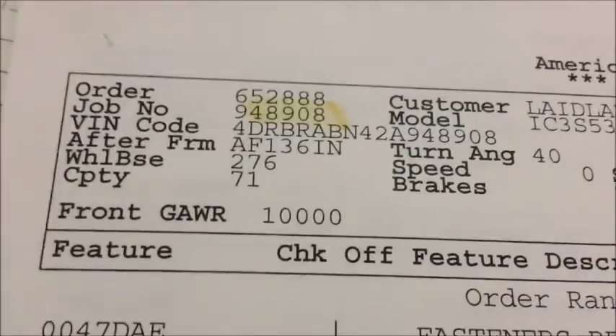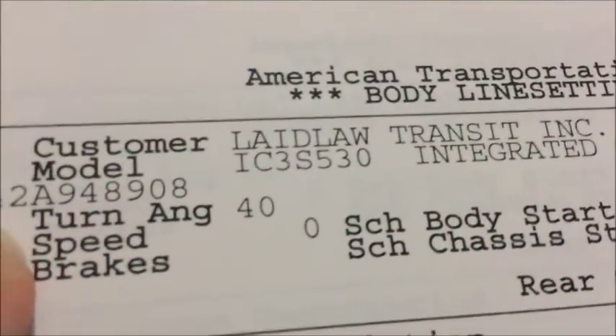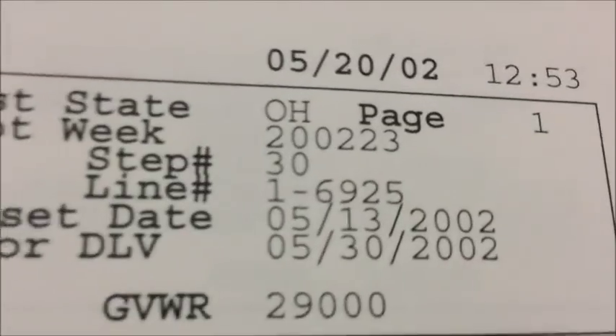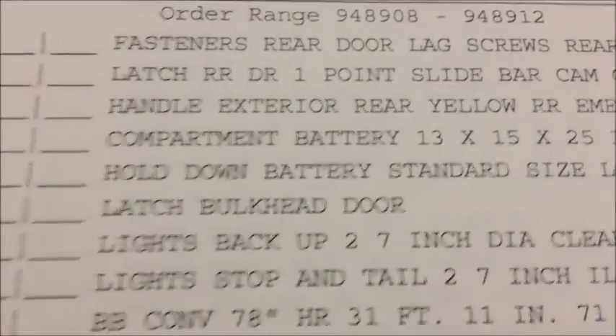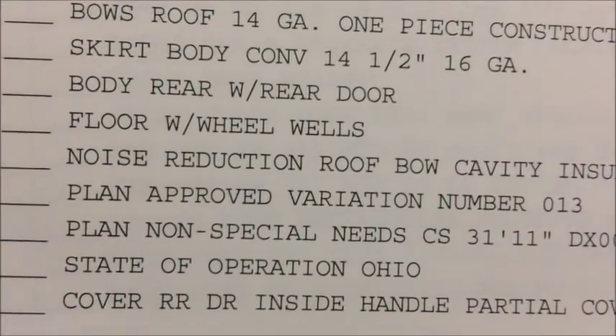You can see up here you've got the job number, the customer, what model it is, the body start date, the chassis start date, the line set date, the ready-for-delivery date, slot week, the destination state, and the date on the page. Then going down the line, you have all the stuff that the bus was ordered with, and it just tells you how much it has.